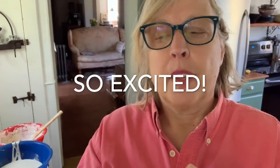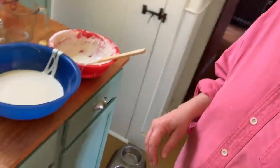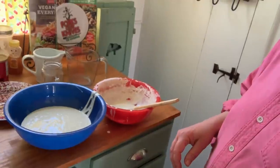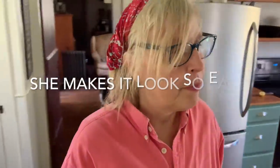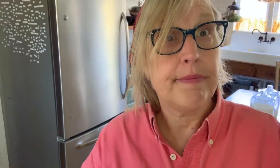Now I'm going to make sourdough pancakes. I've been making sourdough for a week and I have lots of excess starter, so I saved some and decided to make pancakes. You can see I have a lot of sourdough here. I got a pancake recipe from Farmhouse on Boone and I'm going to make it right now — I've never done this, so we'll see how it turns out.